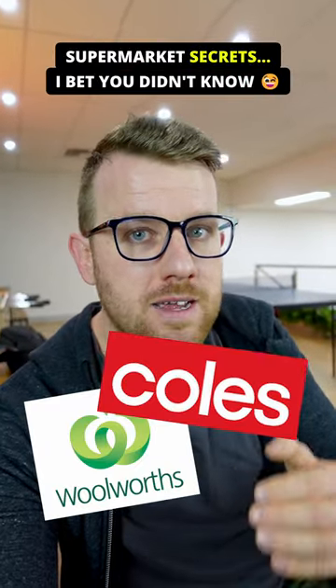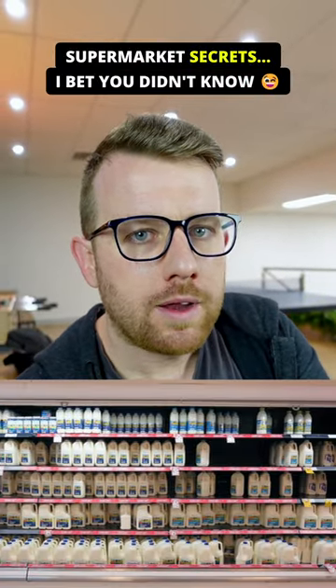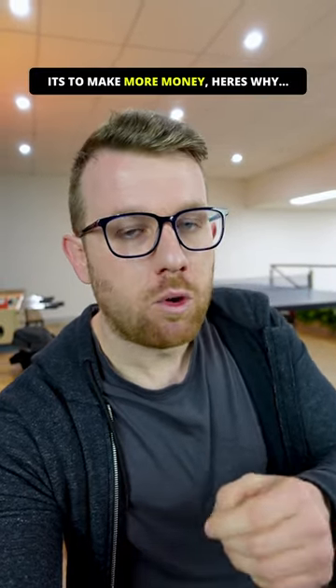Have you ever wondered why Woolworths and Coles always have their milk cabinets towards the back of the shop, when really it could just be at the front to be more convenient to pick up your daily run of milk? It's a simple marketing tactic to get more out of you.